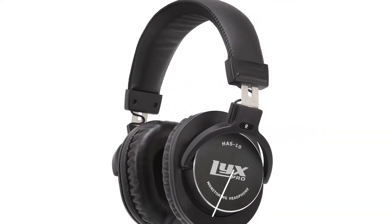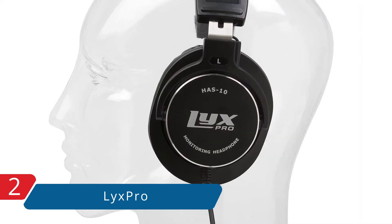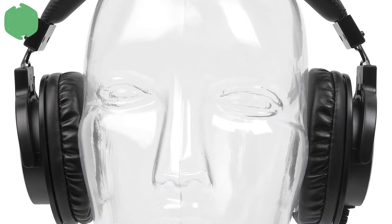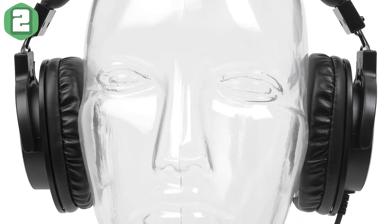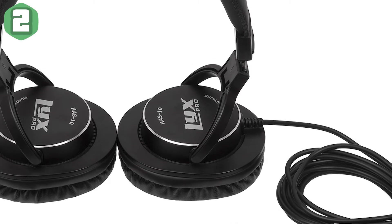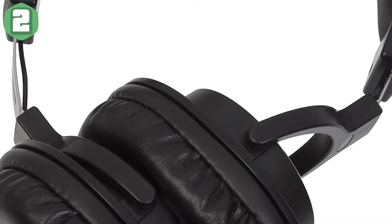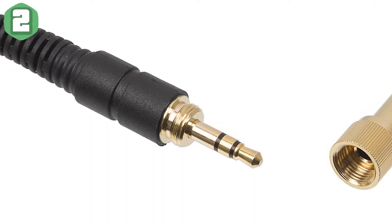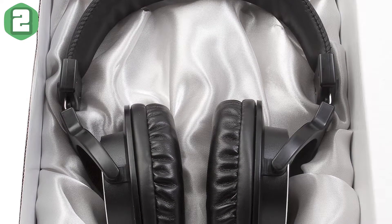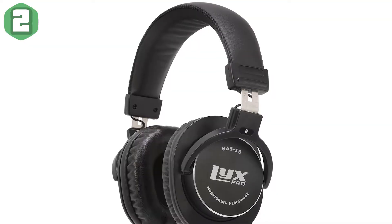At number two, it's the Licks Pro HAS-10 closed-back over-ear professional studio monitor and mixing headphones. Product description: as serious about music as you are. Meet the Licks Pro HAS-10 — a no-nonsense pair of quality headphones designed with one simple goal: to provide professionals with a comfortable, affordable, and reliable option for monitoring and mixing. Plug these in at the studio, on the DJ stand, or anywhere you want to be at one with your music.